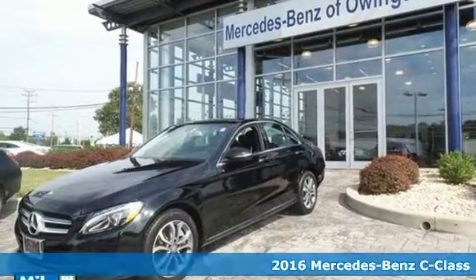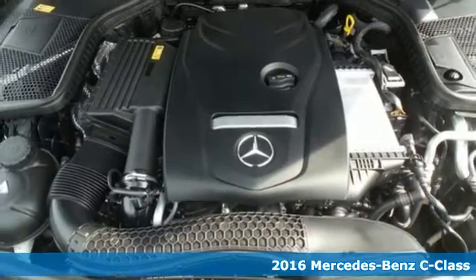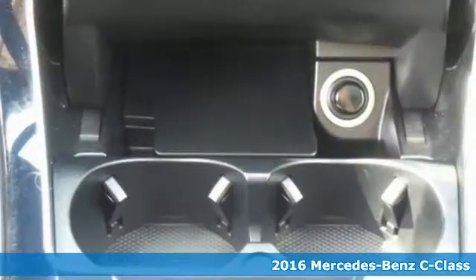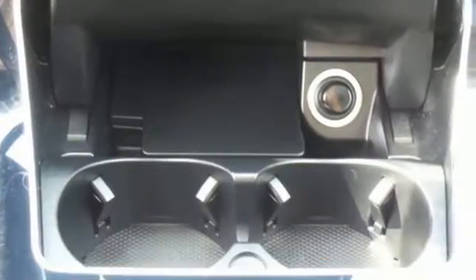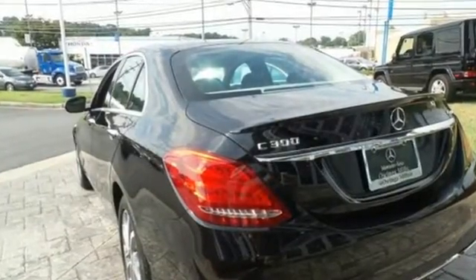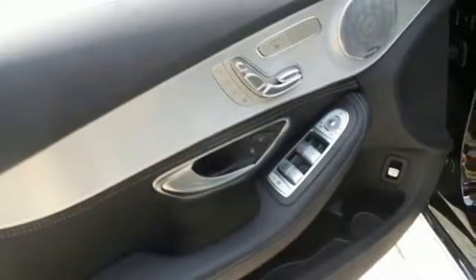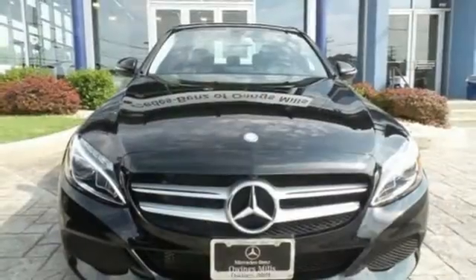Here's a 2016 Mercedes-Benz C300 4MATIC. Poise, precision, and power are now tangible, fashioned into physical form for one purpose — to move you. The 241-horsepower 2-liter turbocharged engine paired with 7-speed automatic transmission with shift paddles and Dynamic Select read your mind and respond to your desires.